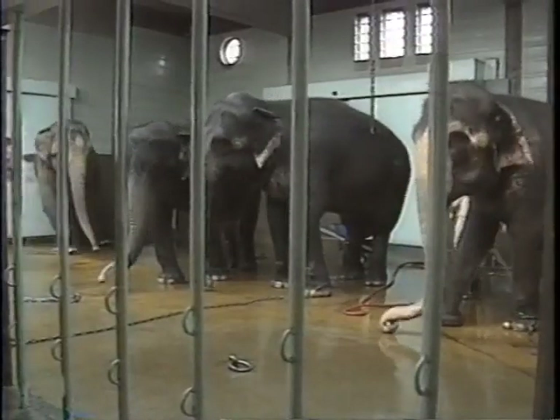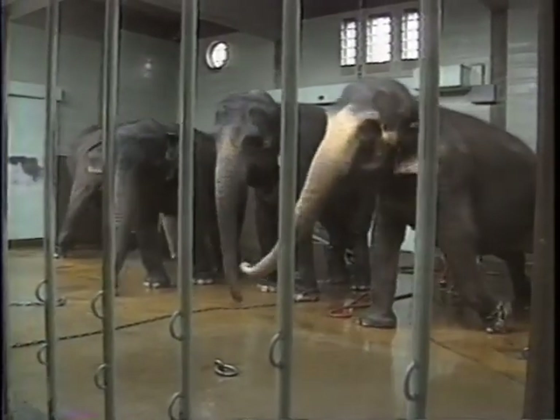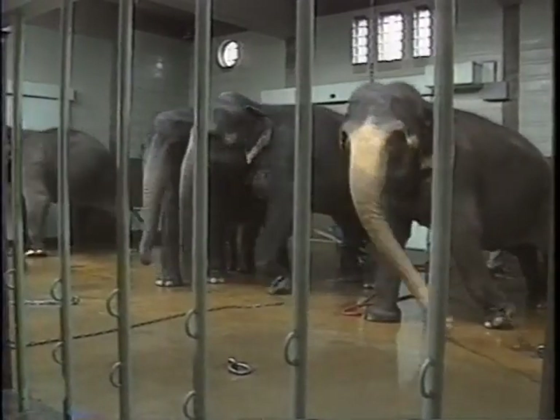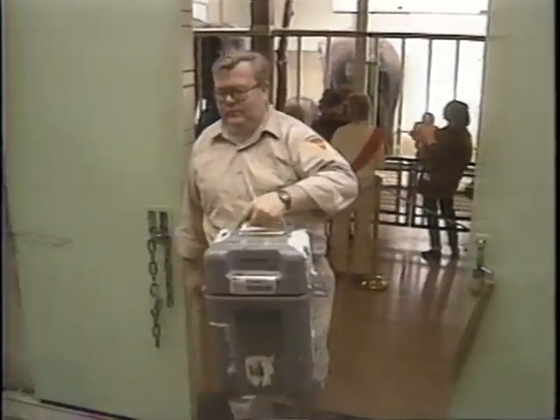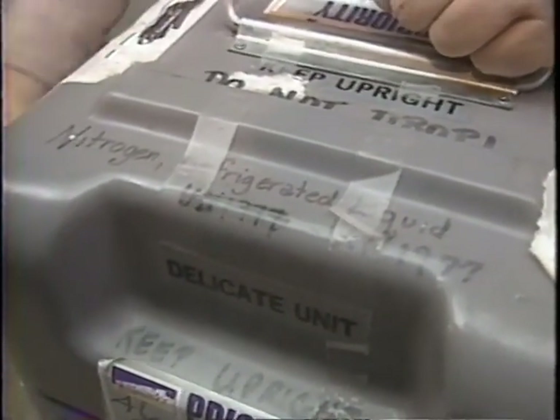Beyond that, bull elephants are extremely unpredictable animals. The zoo researched elephant reproduction for several years and tested each member of the herd to determine their viability. Meanwhile, they learned about a bull elephant in Springfield where they were able to collect semen, so they began shipping semen from Springfield by Greyhound bus and inserting it into their females after studying when they would be most likely to be receptive. They tried artificial insemination for two years, but just as other zoos had experienced, the procedures failed.